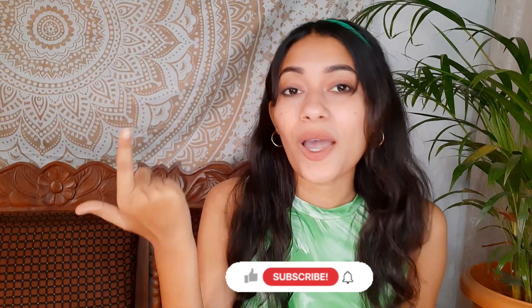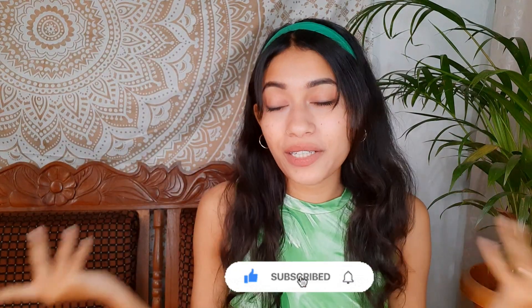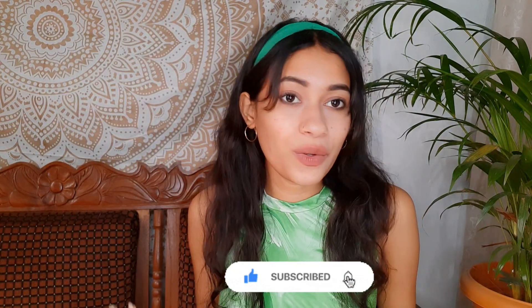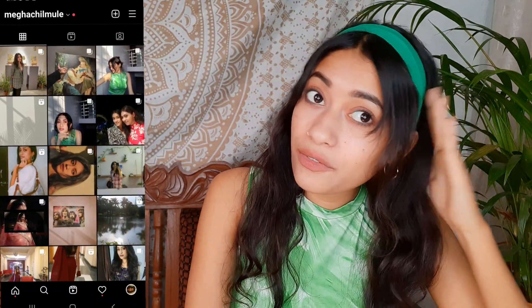That's it for this video! If you liked it, you know what to do — like, comment, share, and subscribe if you want to see more. My Instagram handle is on screen so go follow me. Also suggest some video ideas you'd like to see and I'll be more than happy to film them. Staying safe, staying healthy — lots of love, and I'll see you guys in the next video!